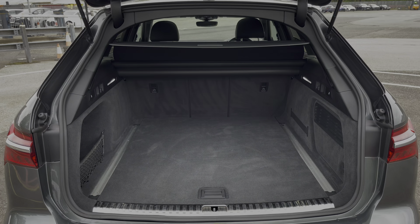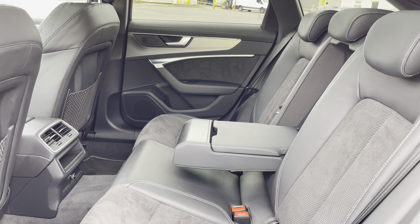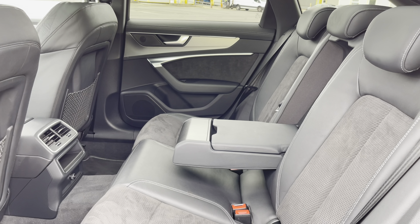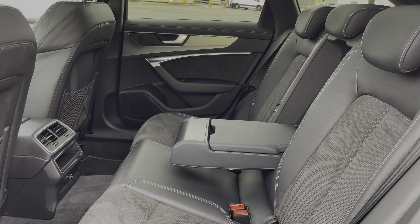Here we have the rear interior of the car with the rear seats finished in the gorgeous black leather and alcantara combination. These seats are comfortable and supportive and feature isofix child seat mounting points as well as a foldable armrest, whilst the rear air vents and luggage nets are other key features too.